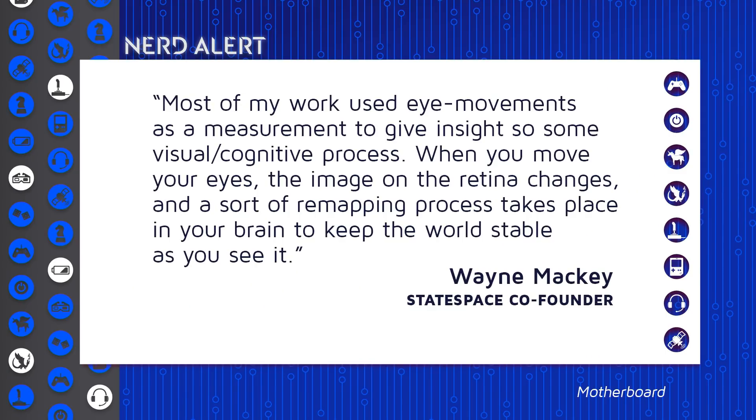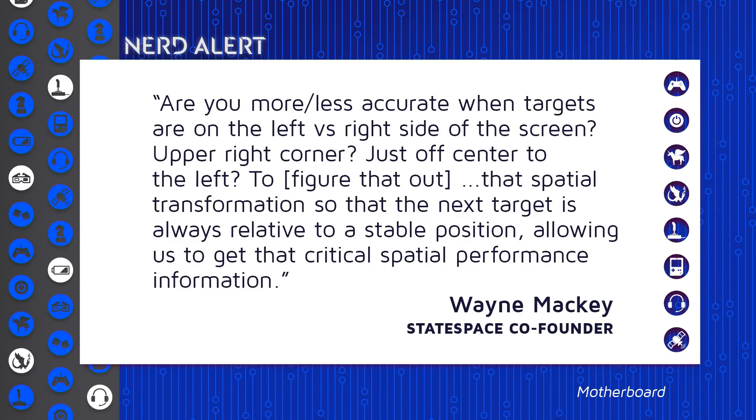According to Wayne Mackey: 'Most of my work used eye movements as a measurement to give insights into visual cognitive processes. When you move your eyes, the image on the retina changes, and a sort of remapping process takes place in your brain to keep the world stable as you see it. Are you more or less accurate when targets are on the left versus right side of the screen, upper right corner, just off center, to the left — to figure out that spatial transformation so that the next target is always relative to a stable position, allowing us to get that critical spatial performance information.' So it looks the same, but it's gathering more important information than you might realize you're giving off.